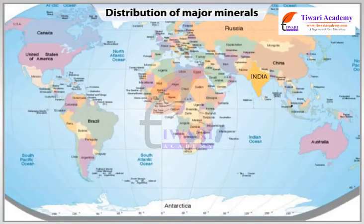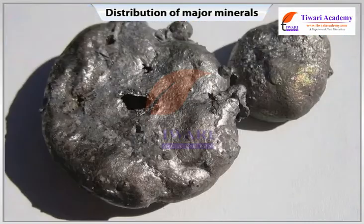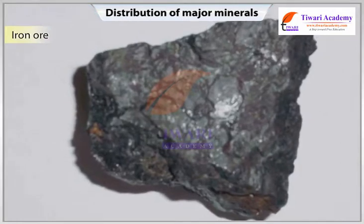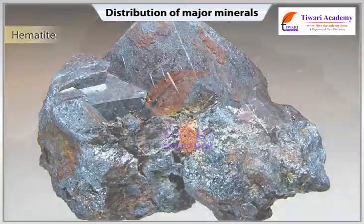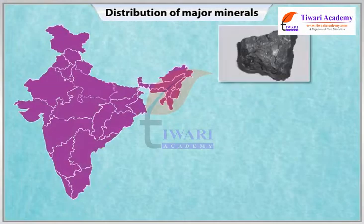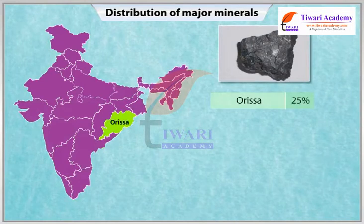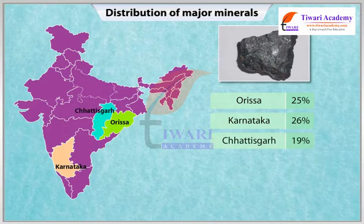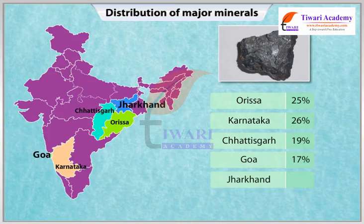India is one of the richest sources of good quality iron ore deposits in the world. The iron is usually found in the form of magnetite, hematite, limonite, or siderite ores. State-wise production of iron ore is as follows: Orissa 25%, Karnataka 26%, Chhattisgarh 19%, Goa 17%, Jharkhand 12%, Others 1%.